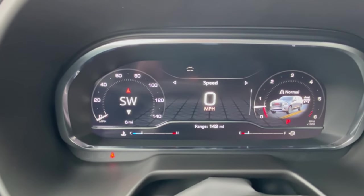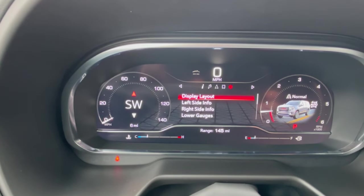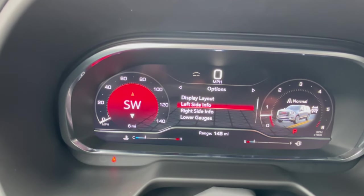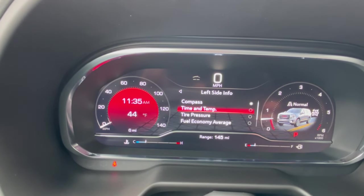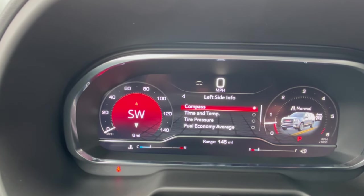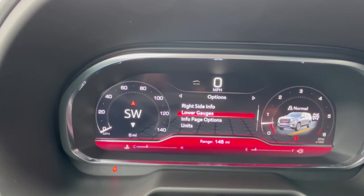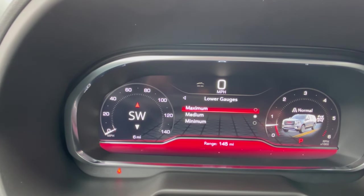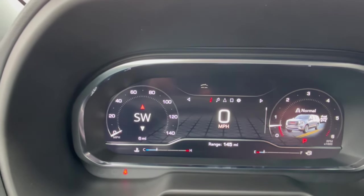Your screen is now all an LED screen — referring to the driver information center — and because it's all LED, it gives you the ability to change it up how you want. On the left side, right now we're looking at the compass view. If you don't want the compass up there all the time, you can scroll down to time and temp, tire pressure, or fuel economy. You can do the same thing on the right side. You can also adjust the lower gauges — right now it's set to medium. Go down to minimal for less information, or up to maximum for more. That gives you an idea of the flexibility to have that screen set up however you want.